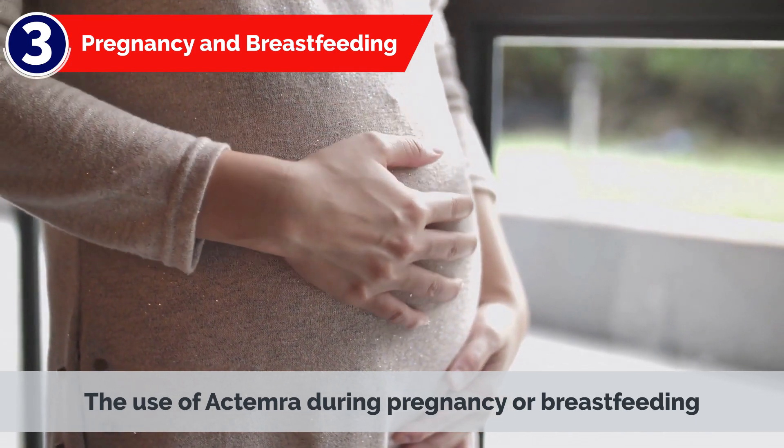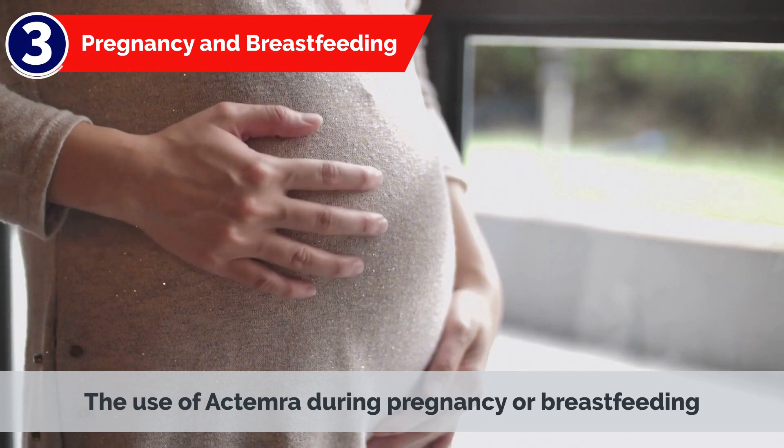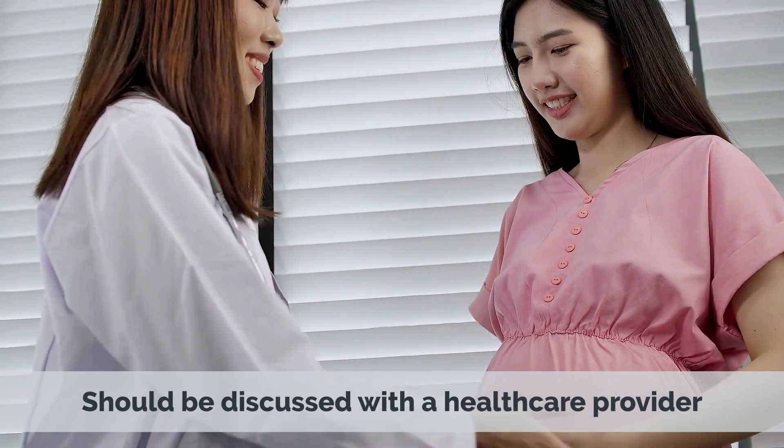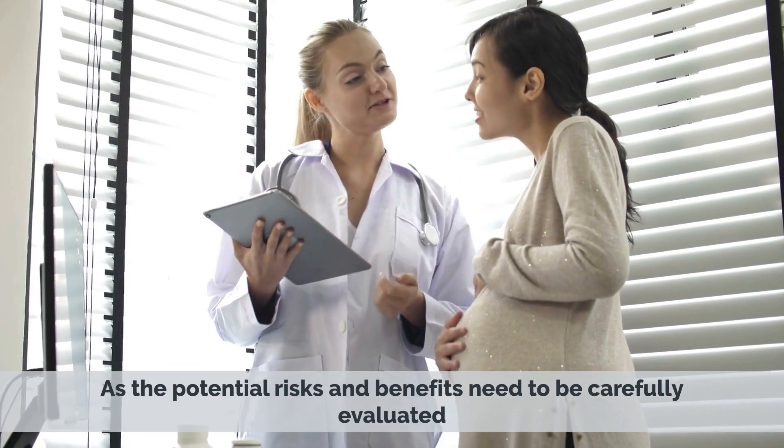3. Pregnancy and Breastfeeding: The use of Actemra during pregnancy or breastfeeding should be discussed with a healthcare provider, as the potential risks and benefits need to be carefully evaluated.